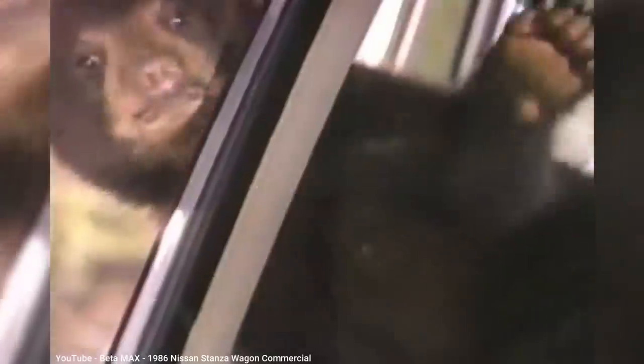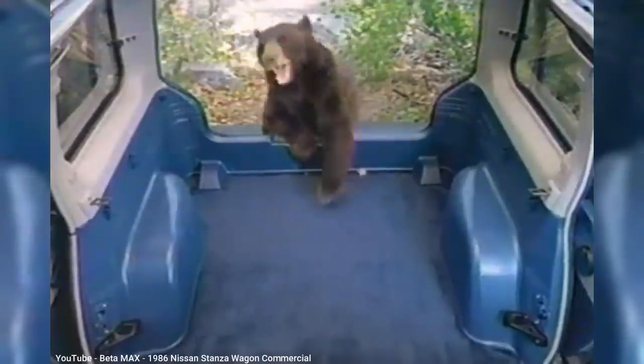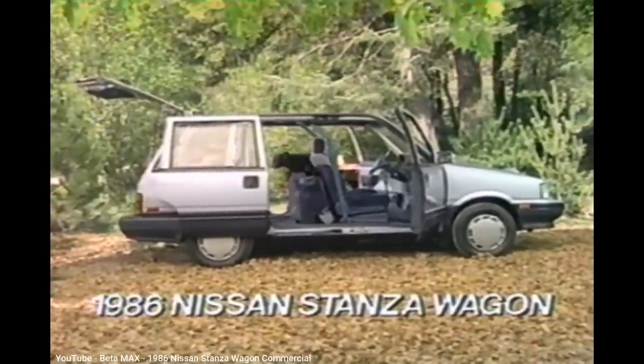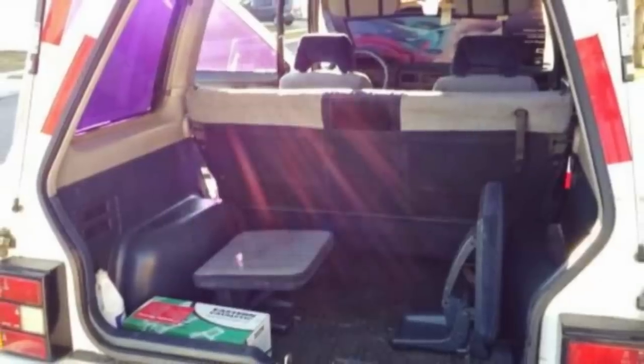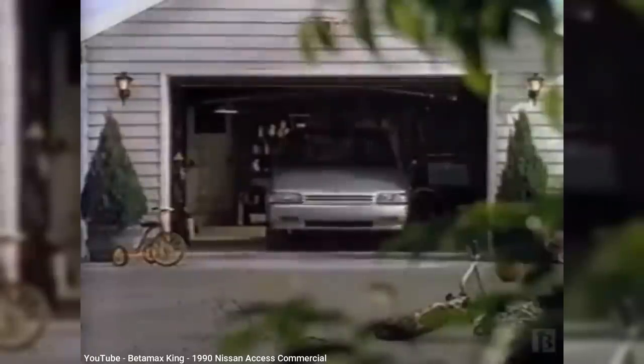Technically, Chrysler's third-gen minivans wouldn't be the first to offer a driver's side sliding door, as Nissan offered their Stanza wagon in the 1980s. They didn't call it a minivan, despite it having sliding doors on both sides. That may be because the Stanza wagon was much smaller — in fact too small to have a third row of seats. By 1990, Nissan redesigned the Stanza wagon to become the Axess, with two X's instead of two C's, which did have a third row, but it was still smaller than the Chrysler minivans. Most people in the US likely never saw one, as sales were so poor that it only lasted one year, although Canadians had it for five more years.